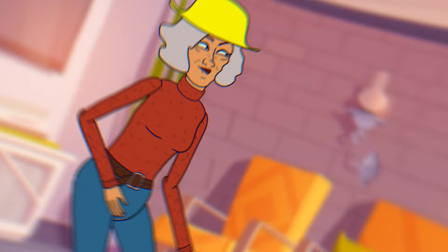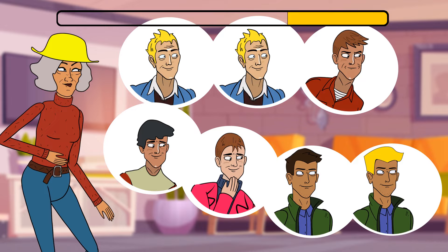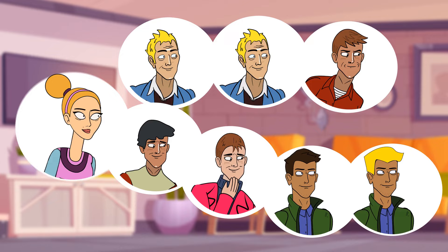Grace has seven sons, and each of them has a sister. How many children does Grace have in total? The answer is eight. If we consider that each son has the same sister, then it's seven sons plus one daughter — eight children in total.